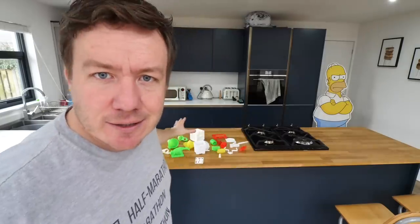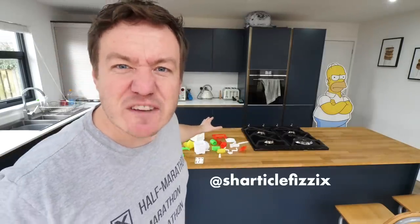I genuinely hope you're well. Welcome to the kitchen. Today I'm doing a video that I am stonkingly excited about. This was sent to me by SharticlePhysics on Twitter. They don't have many followers because they wish to remain anonymous.